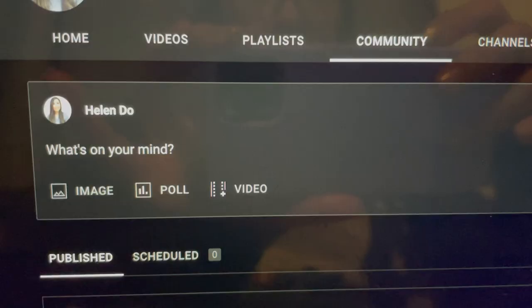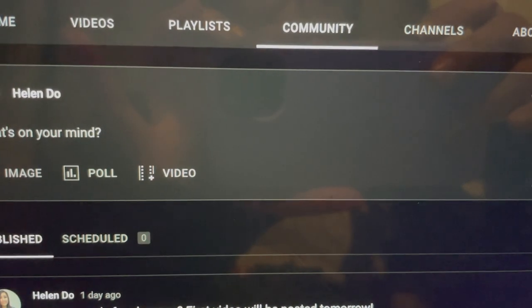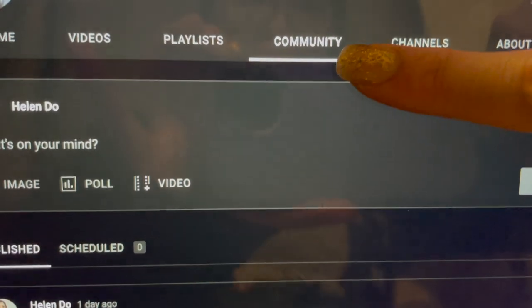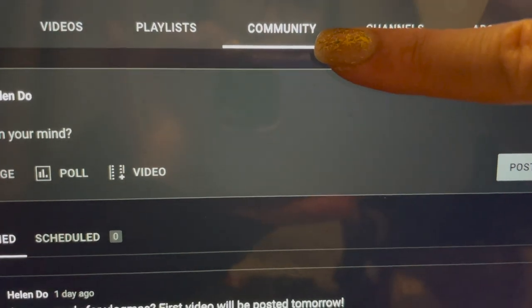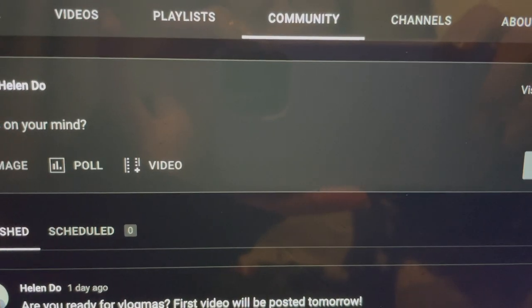I am going to end the vlog here and I'll see you guys tomorrow. I just wanted to show you guys where I'm going to be posting the giveaway winners every day. If you go into my YouTube channel and click on the community tab, all you have to do is check every day and I will pick the winners and post it on there.